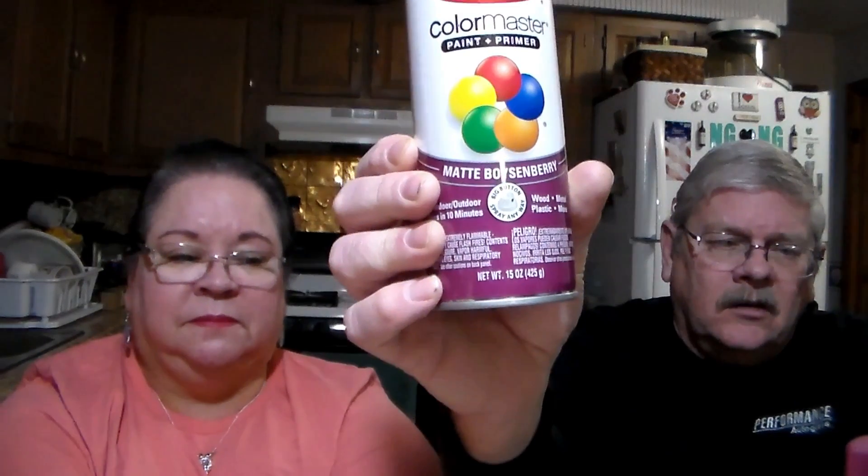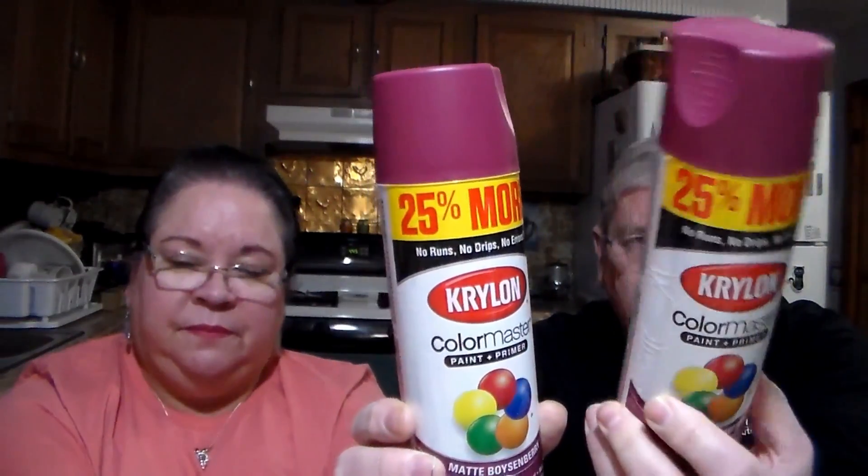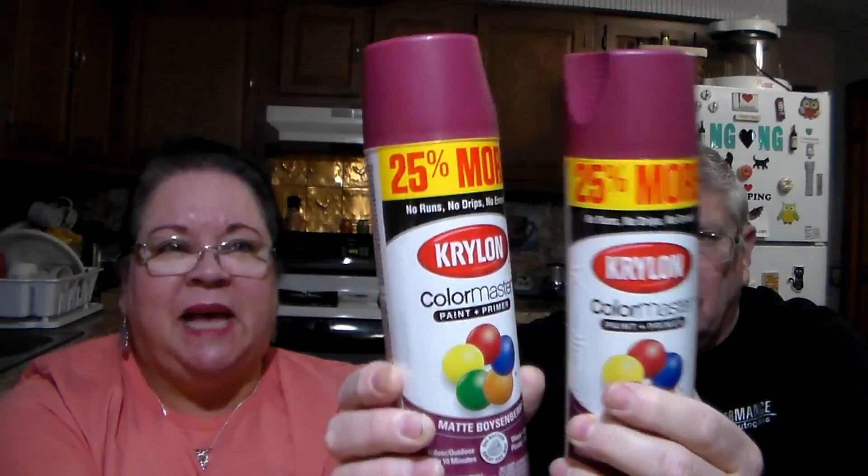We went down the clearance aisle. We always go by the clearance aisle every time we go to Walmart, and I always seem to find something. They had Krylon spray paint, 25% more, and there were two cans. It's coming across as pink on camera but it's actually a deep burgundy. We have our side garage door that needs touched up and painted, so we're going to use that for that. They were regularly $4.00 and were $1.00 a can — a really good buy. They had a bunch of different colors.